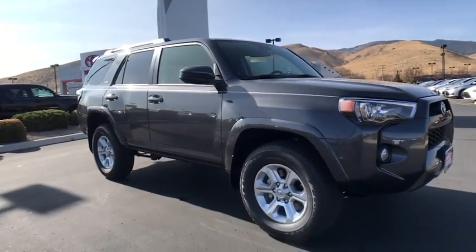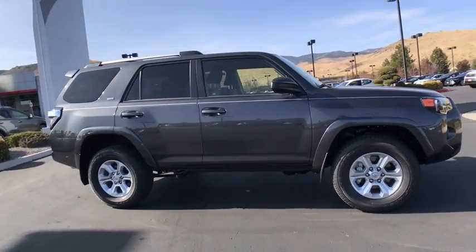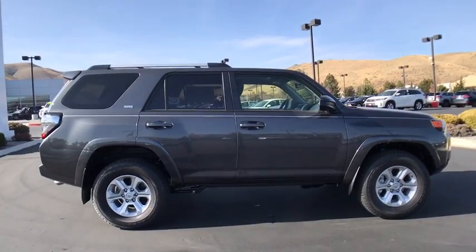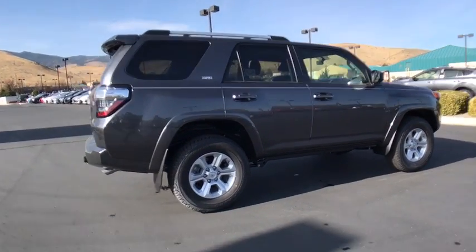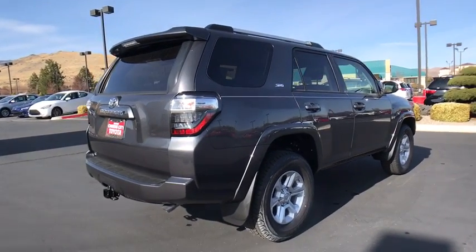2019 Toyota 4Runner. 4Runner durability is unbeatable. There are more 4Runners on the road today than any other midsize SUV. Here are some of this vehicle's great options.